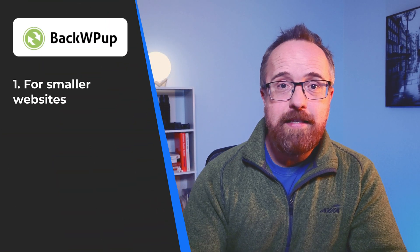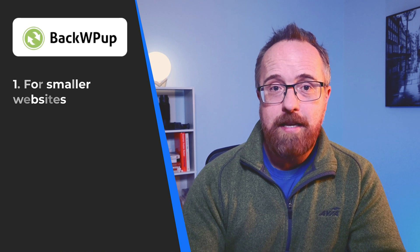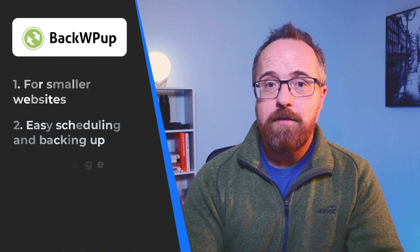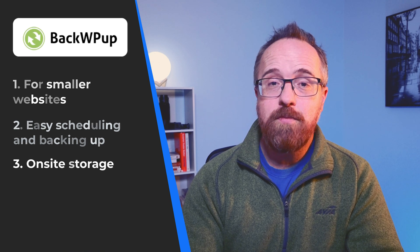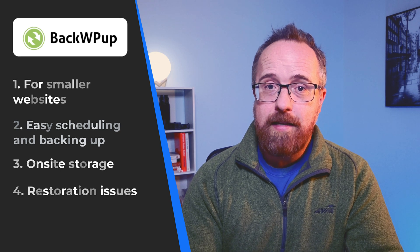To wrap things up, let's review our findings one more time. BackWPUp is a decent option for smaller websites that don't experience rapid or frequent changes. Its scheduling and automatic backup features are straightforward, but the reliance on on-site storage and occasional restoration issues are a problem. If your site is small in size and doesn't have much traffic, this might be a good solution for you.